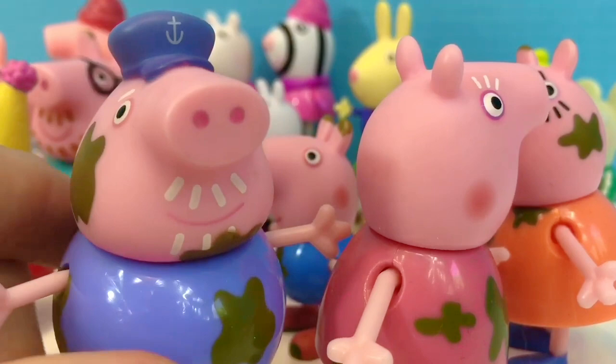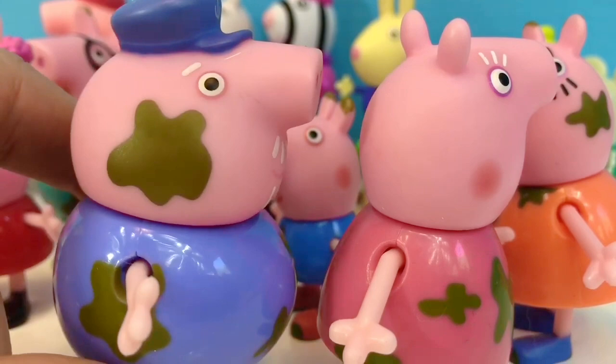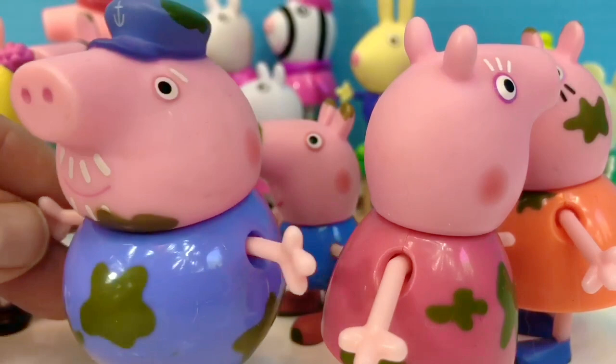Sometimes we use our muddy characters in our videos. Do you know why pigs roll in the mud? Because it keeps them cool and it also keeps bugs that bite them off their skin.